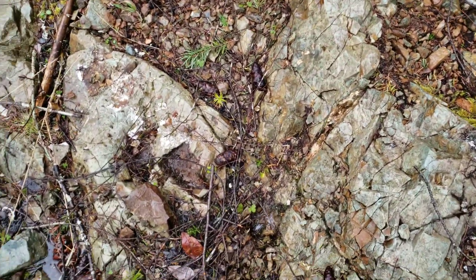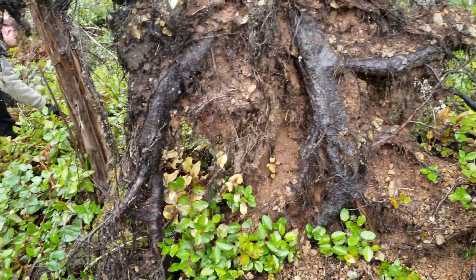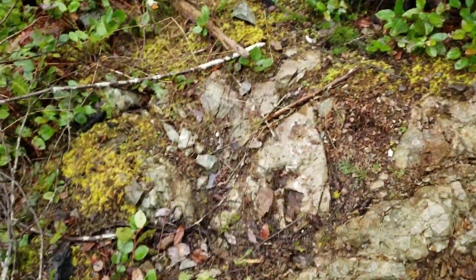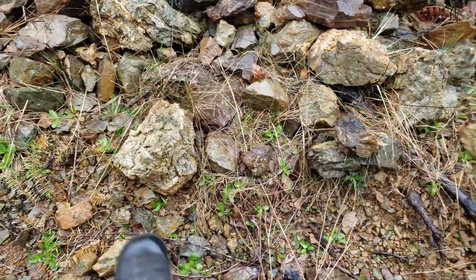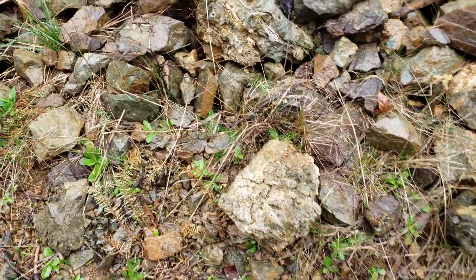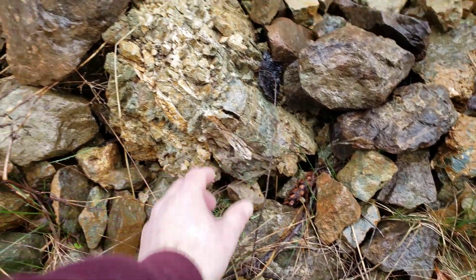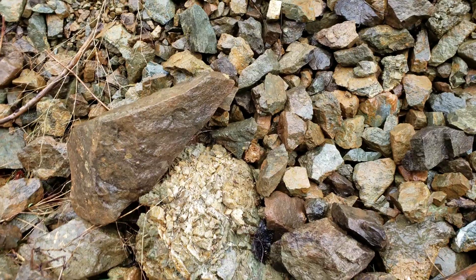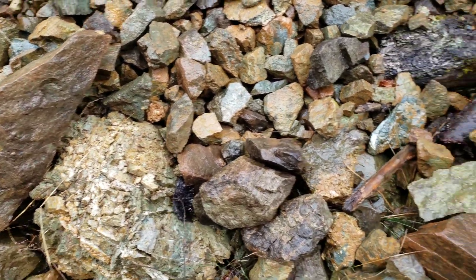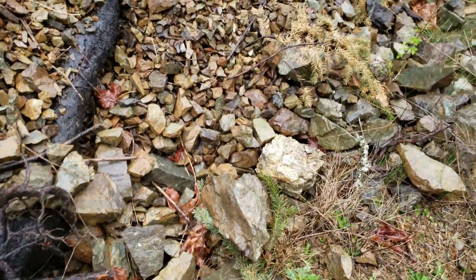A little vein right there of zeolite. Got more on there and an uprooted tree helps us out. So you can see more zeolite here. You have some zeolite, quartz, calcite — tons of stuff on this claim.